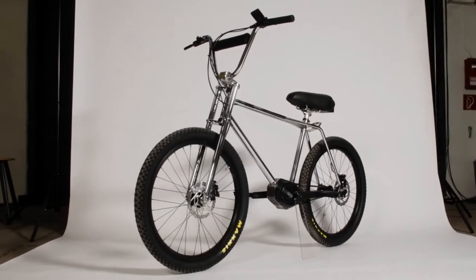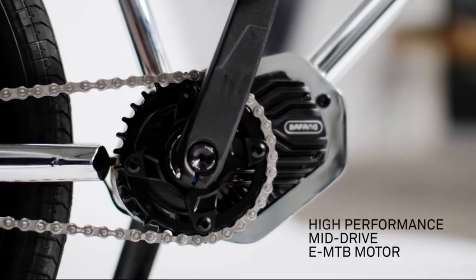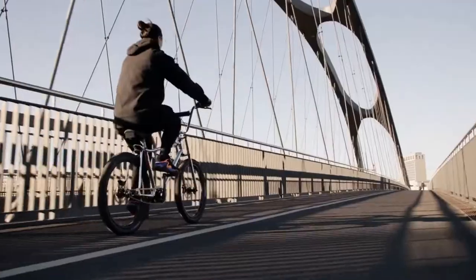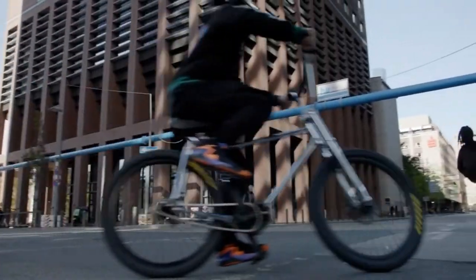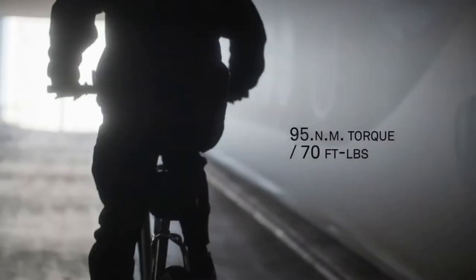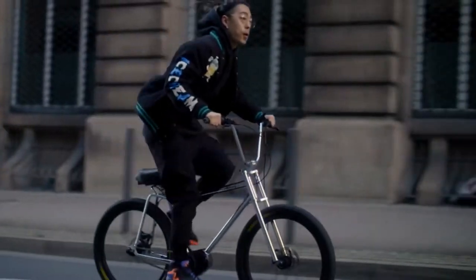Einz decided to build in a super powerful mid-drive you will normally only find in high performance e-mountain bikes, which gives the best possible riding experience, has exceptional climbing ability and most importantly, turbo acceleration. This bike is perfect if you want to beat the traffic and go places fast without breaking a sweat.